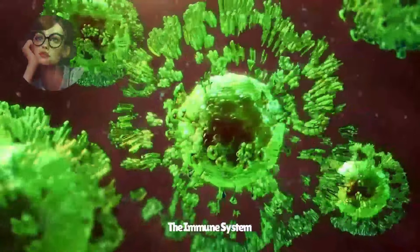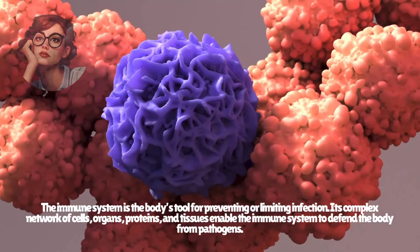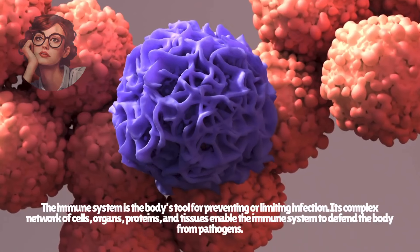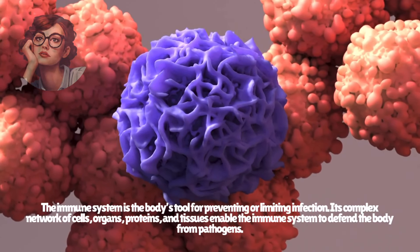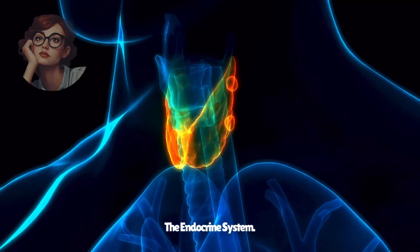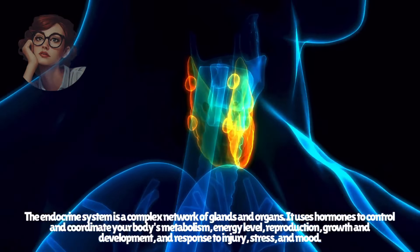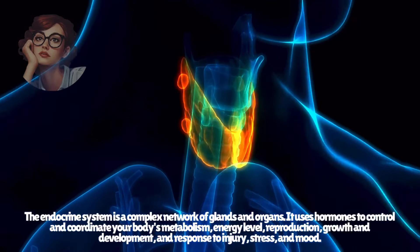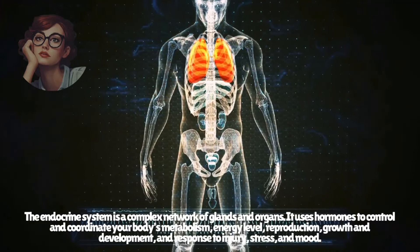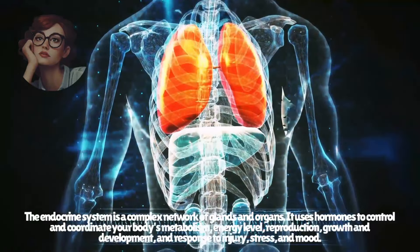The immune system is the body's tool for preventing or limiting infection. Its complex network of cells, organs, proteins, and tissues enable the immune system to defend the body from pathogens. The endocrine system is a complex network of glands and organs. It uses hormones to control and coordinate your body's metabolism, energy level, reproduction, growth and development, and response to injury, stress, and mood.